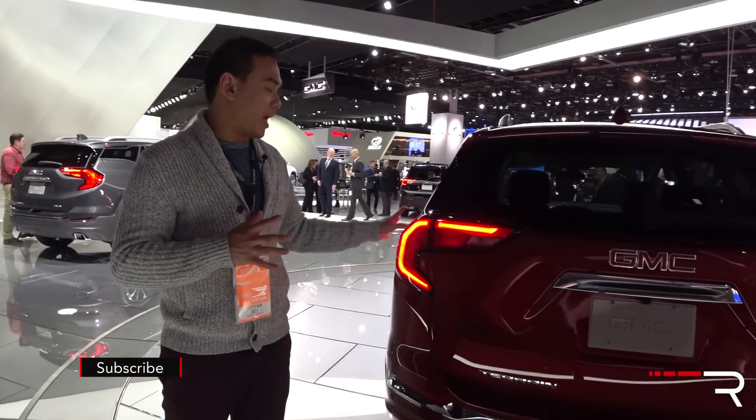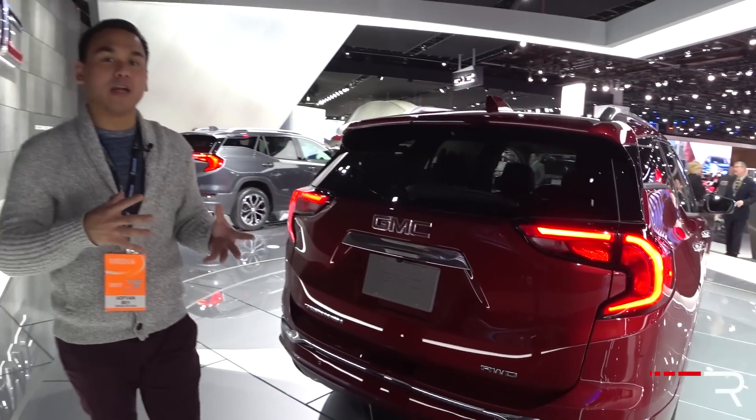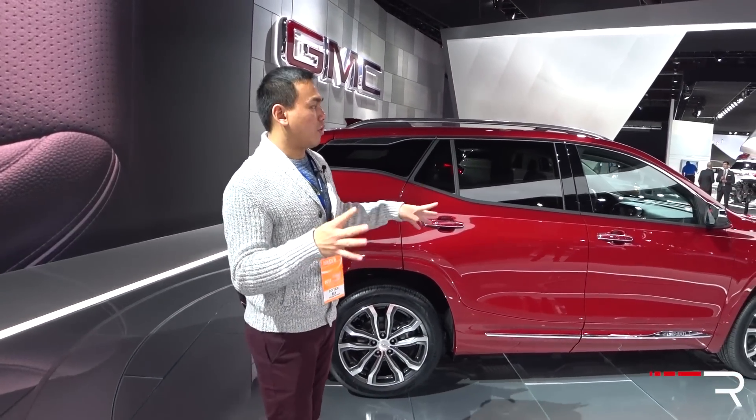Looking at the rear, the tail lights mimic the design of the headlights with an LED signature on this Denali, and overall it has a much smaller look. I see a lot of the Acadia design influence in this vehicle. It definitely fits more in line with the segment — the old model was a lot larger than many of its compact siblings, and this has that nicer, more manageable package.